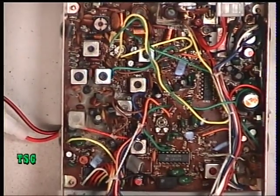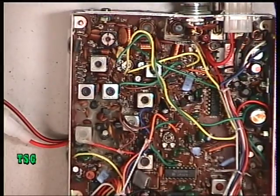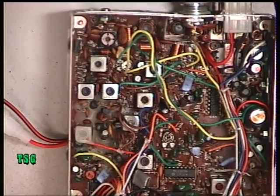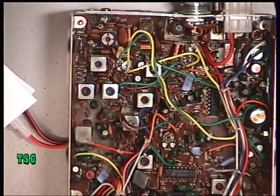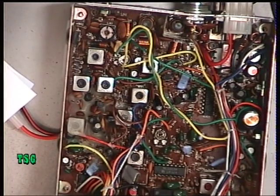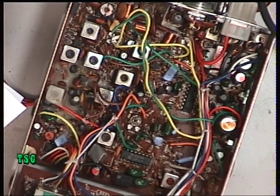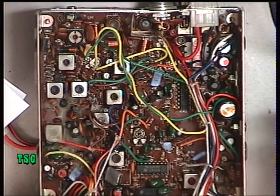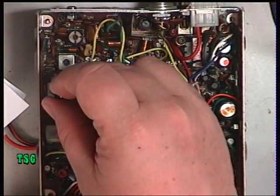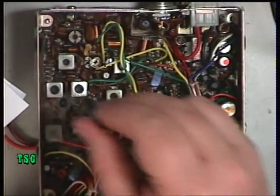I'll return the radio to channel 20 and carry on with the tune-up, starting with L107. Putting the radio into transmit, we're immediately reading 3.1 watts. We'll start adjusting L107 and then move on.